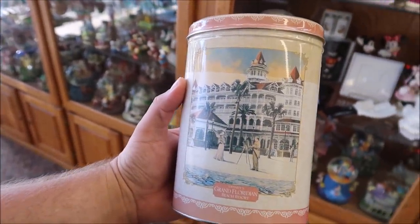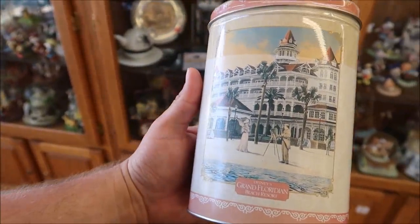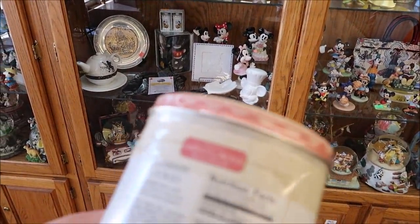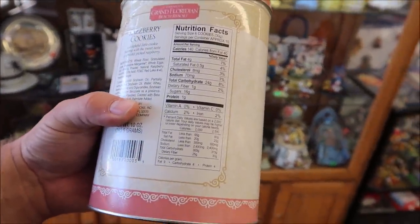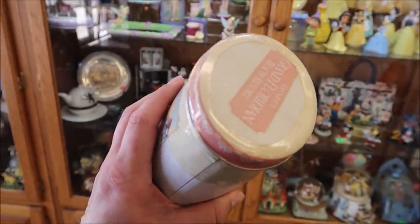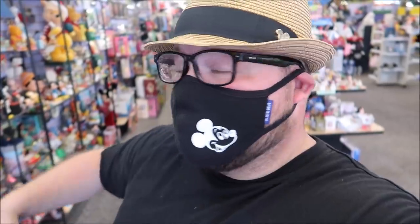Take a look at these really cool tins — these are actually cookie tins. This is from Disney's Grand Floridian Beach Resort, still sealed, so the cookies are in there. These are raspberry cookies. I don't see a date on here — I would guess maybe the 90s, but that's a good collectible. These are only $9.99. There are still a lot of great things here, but I want to move along to some different spots. If you have any questions about anything in here, use the description to call them, email them, or go to their website.